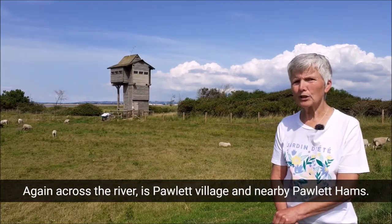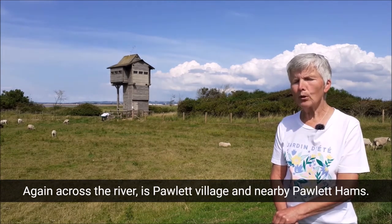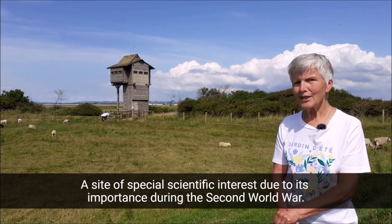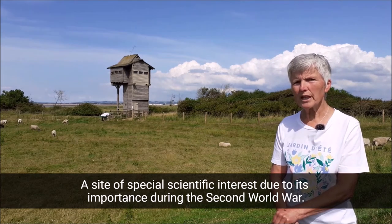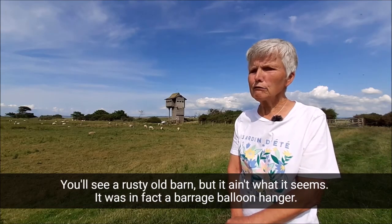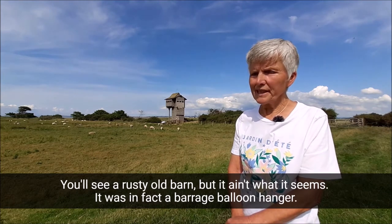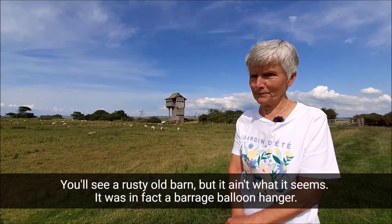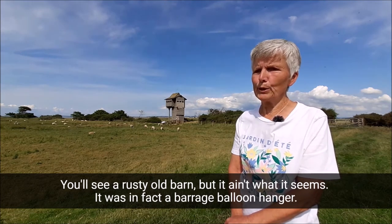Also across the river is Pawlett village and nearby Pawlett Ham's, a site of special scientific interest due to its importance during the Second World War. You'll see a rusty old barn, but it ain't what it seems — it was in fact a barrage balloon hangar.